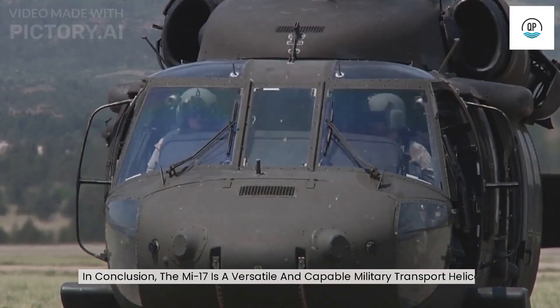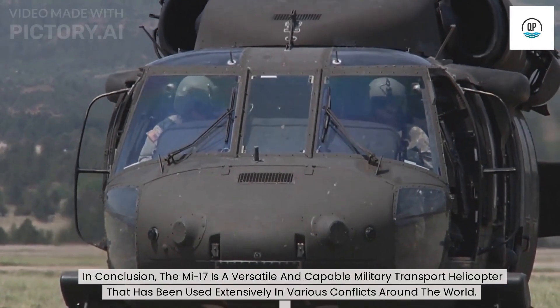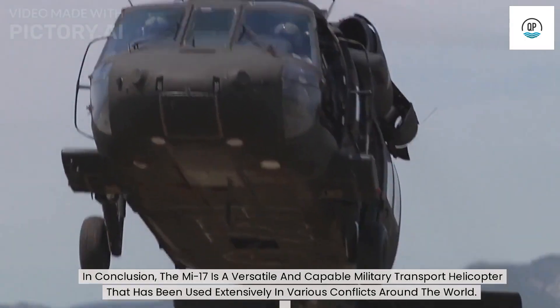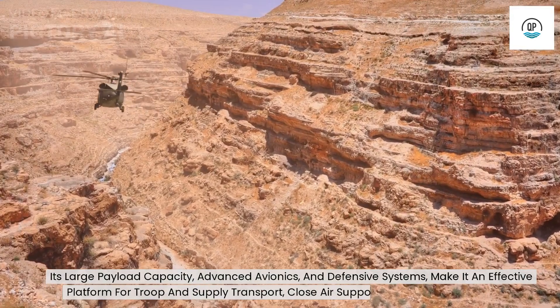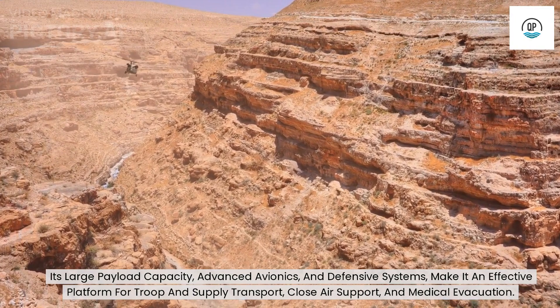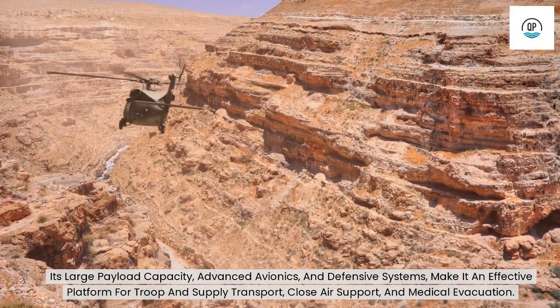In conclusion, the Mi-17 is a versatile and capable military transport helicopter that has been used extensively in various conflicts around the world. Its large payload capacity, advanced avionics, and defensive systems make it an effective platform for troop and supply transport, close air support, and medical evacuation.